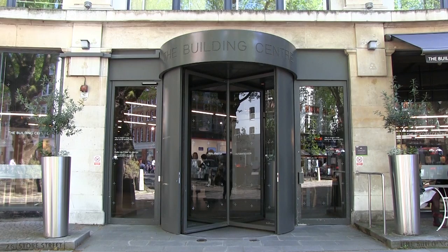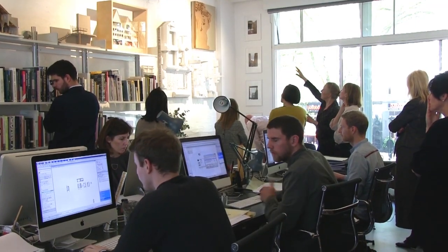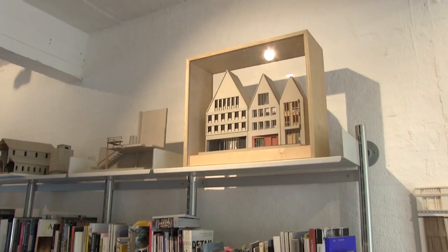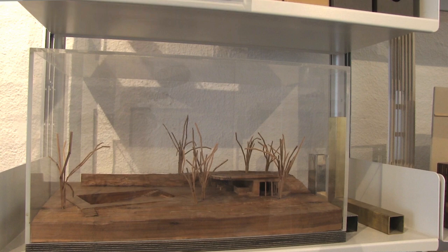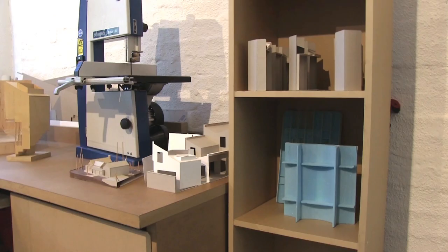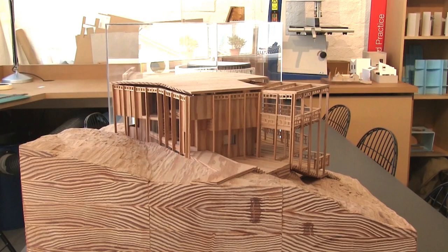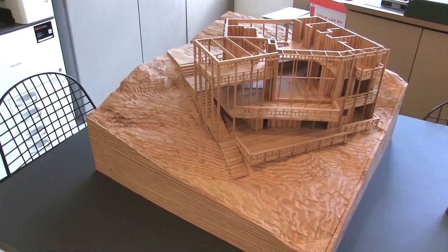For me, thinking three-dimensionally and working three-dimensionally helps to push ideas much further. When I'm thinking of a project and the model making side of it, often we will discuss which wood we're going to use, why we're going to use that timber. I've always been very interested in materials and materiality. It's this process of making that I think is quite important.